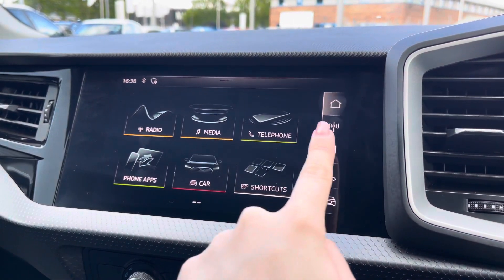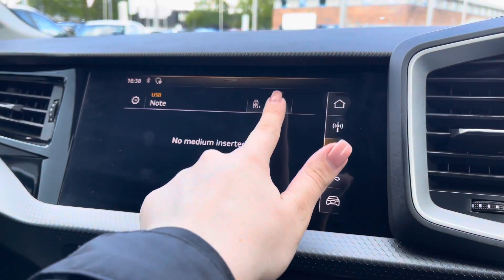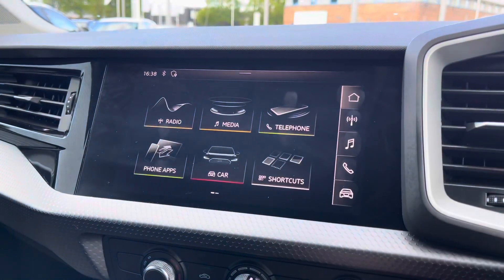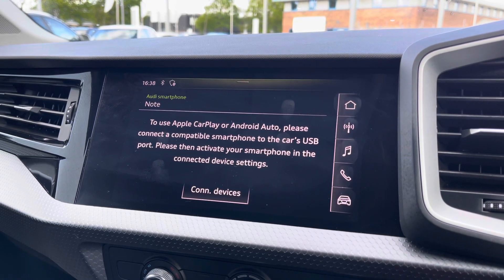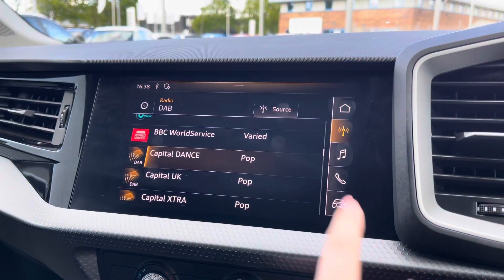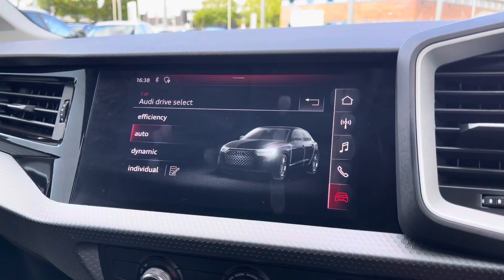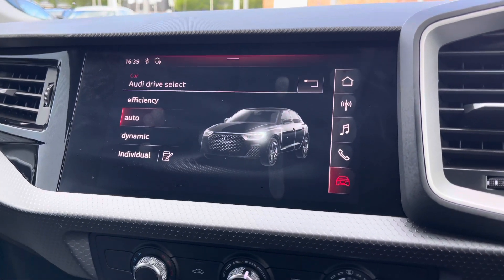Moving over to the centre console, you have the full touchscreen Audi multimedia interface display, allowing you to access both your telephone and media settings and connect via Bluetooth for hands-free phone calls or playing your own music. You also have the Audi smartphone interface supporting Apple CarPlay and Android Auto. Additionally there are DAB digital radio channels and vehicle settings including Audi drive select, allowing you to change to your preferred driving mode.